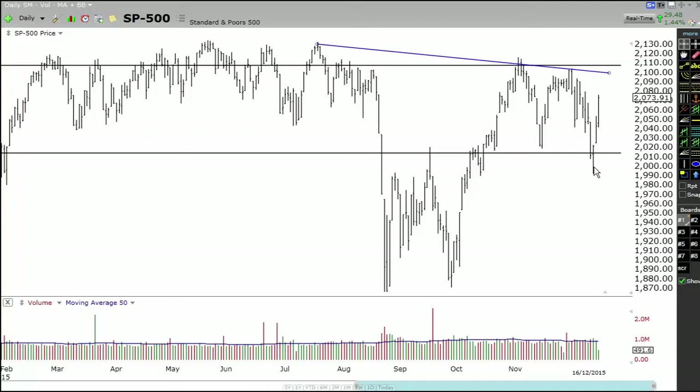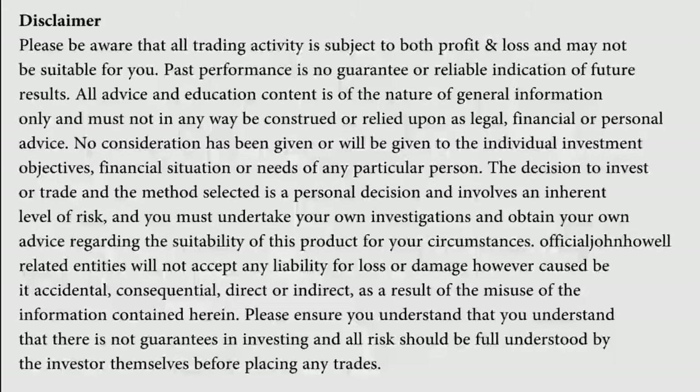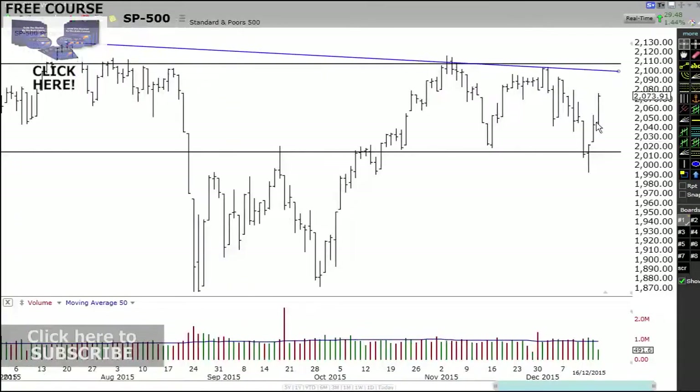So anyway, guys, let's have a look at the charts and see what the charts are telling us. Let's get straight into it. On the S&P 500, we can see we had a nice sort of 1.4% rally to the high side, and we can see we had a nice rally here.